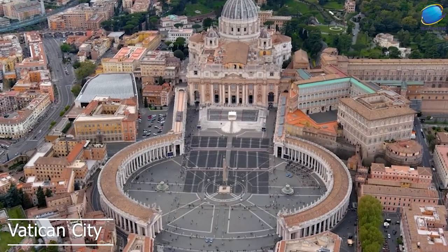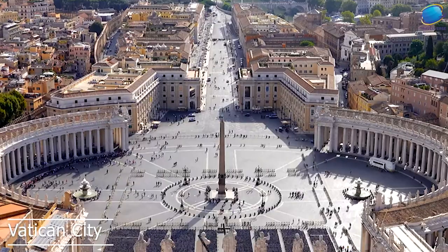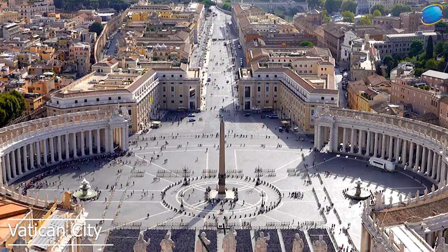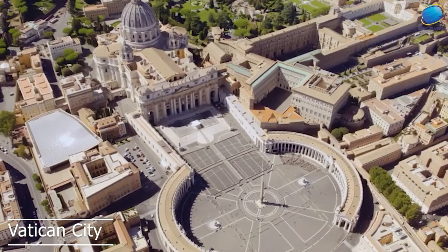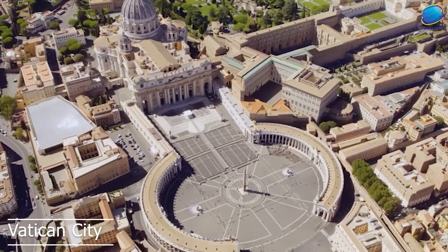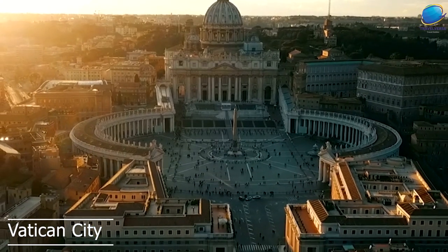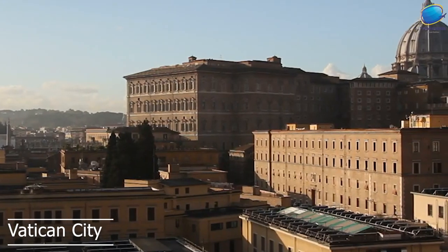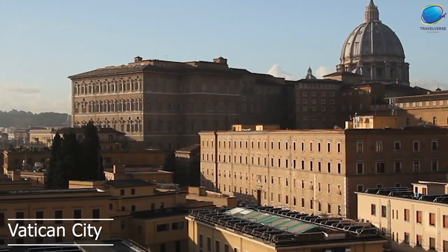St. Peter's Basilica is the largest church in the world and is a magnificent example of Renaissance architecture. The Sistine Chapel is famous for its stunning ceiling frescoes, painted by Michelangelo between 1508 to 1512. The Vatican Museums contain one of the world's largest collections of art, including ancient sculptures, Renaissance paintings, and modern works. The museum's most famous section is the Gallery of Maps, which contains a series of 16th-century maps of Italy and the world.